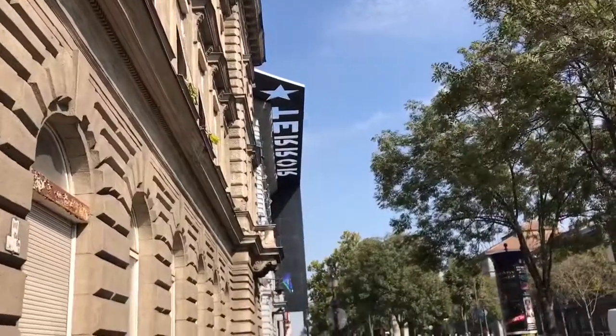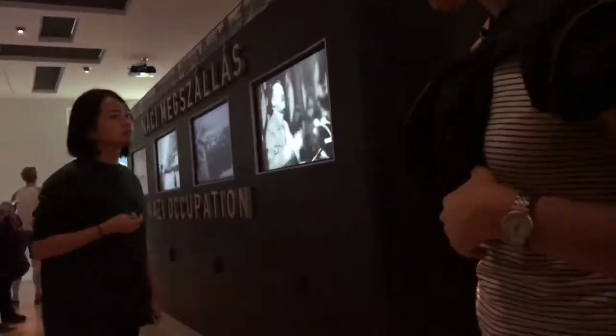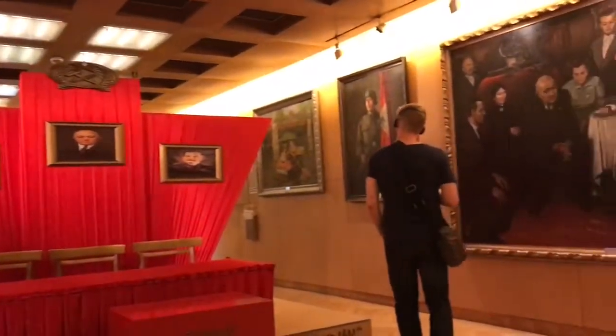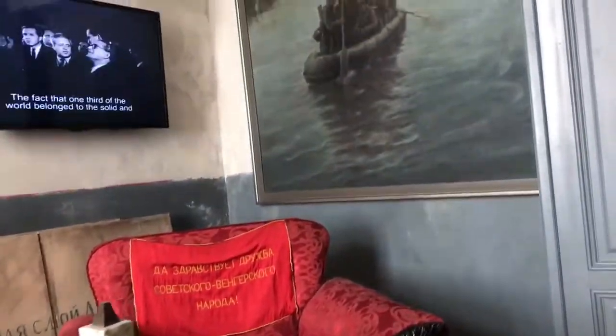Our next stop was the Terror House Museum, which sounds odd, and it is a very interesting and different museum. It focuses on two occupations essentially: the communist occupation and the fascist occupation of Hungary, and the atrocities that occurred under both of these regimes. It's a very different museum with very few things actually displayed. Instead, it's more of a museum of ideas and things that happened, rather than things that you can touch. It had some very neat and different displays. I think more museums should be like this — focused less on the things and more on the history and the ideas.